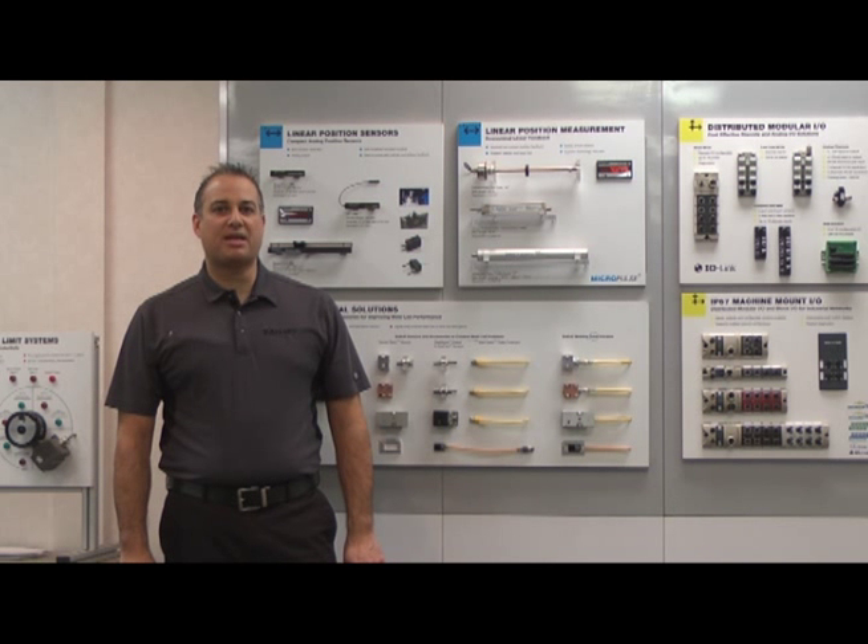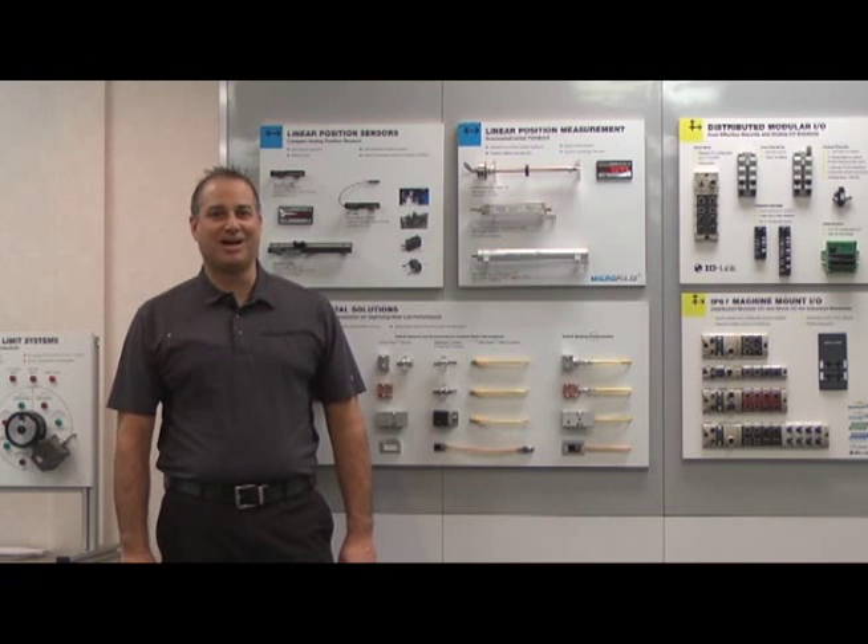Hi, my name is Sean Day, Marketing Manager for BALF Ultrasonic Sensors. Today I'd like to take the time and review how our operating angles work with our new ultrasonic sensor line.